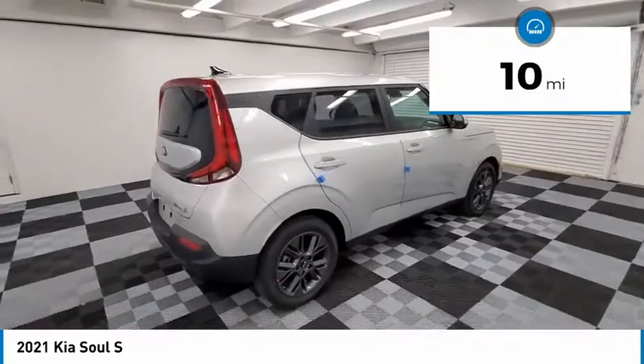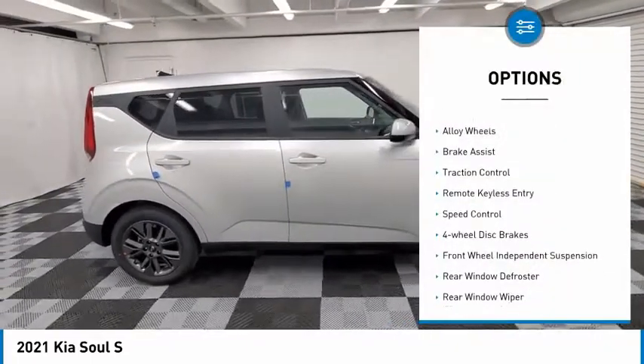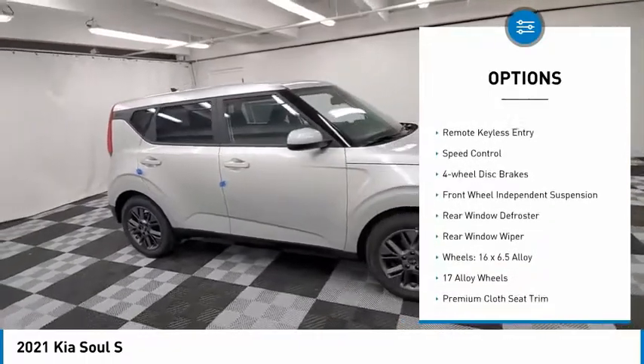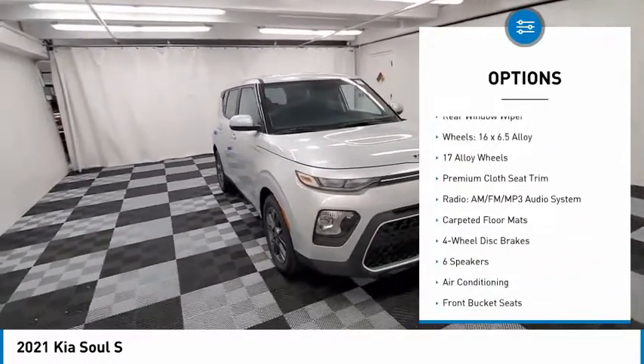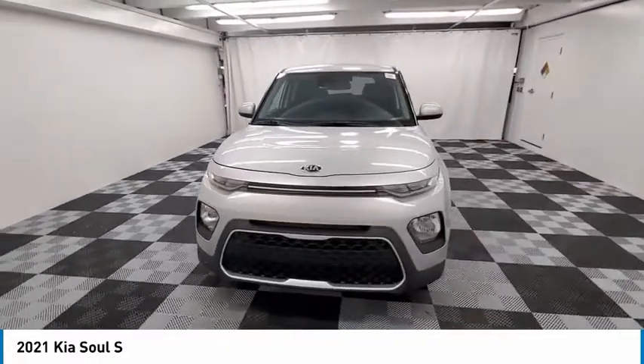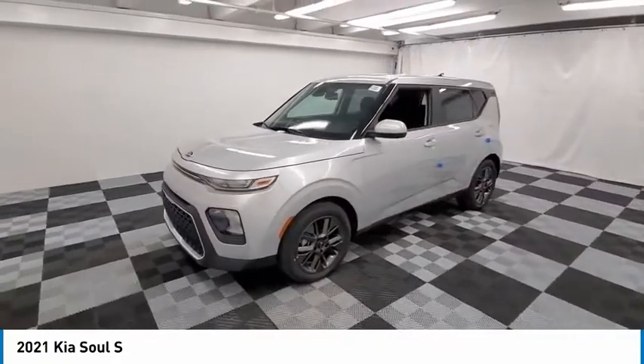This vehicle has less than 100 miles. Here are some of this vehicle's great options: electronic stability control, alloy wheels, brake assist, traction control, remote keyless entry, speed control, four-wheel disc brakes, front wheel independent suspension, rear window defroster, rear window wiper.